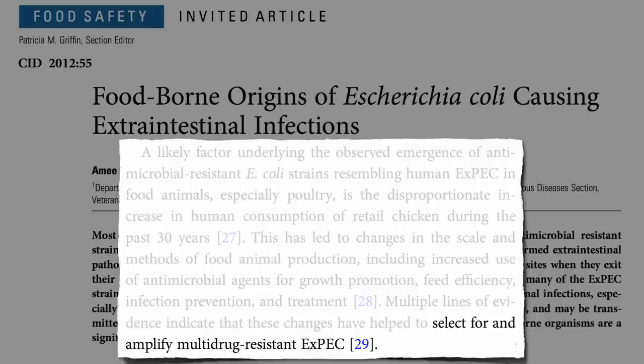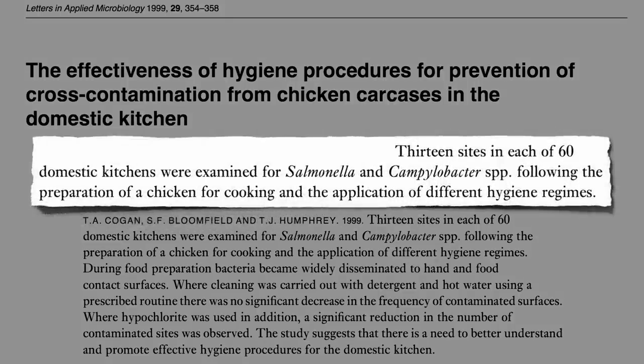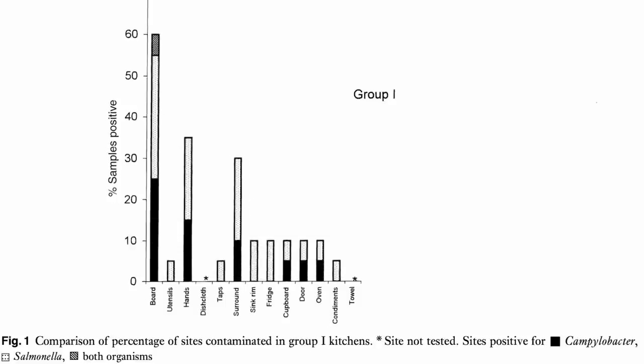What if you're really careful in the kitchen? A study examined the effectiveness of hygiene procedures for prevention of cross-contamination from chicken carcasses in the domestic kitchen. They went into five dozen homes, gave them each a chicken, and asked them to cook it. They realized that fecal contamination of chicken carcasses was so common they just went to the store and bought any random chicken. After cooking, there was bacteria from chicken feces — Salmonella, Campylobacter, both serious human pathogens — everywhere: on the cutting board, utensils, hands, the fridge handle, cupboard, oven handle, and doorknob.